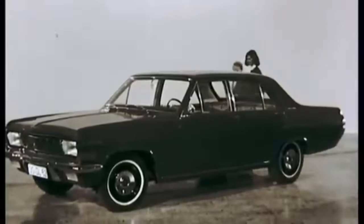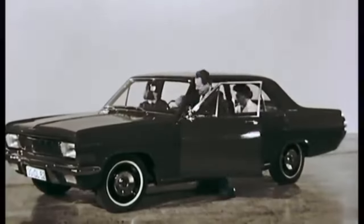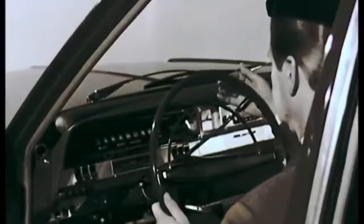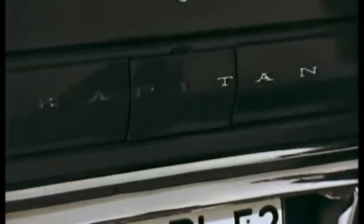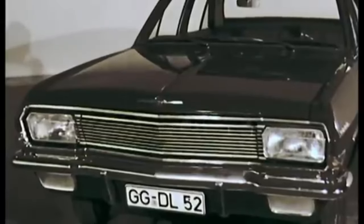The Opel Capitan could be considered the cheapest of the 3 luxury cars and was also the least exclusive, even though it still had the option for the large 4.6L engine and multiple luxury extras. Up until November 1968, around 22,500 Capitans were made — not even half the amount of the Admirals.